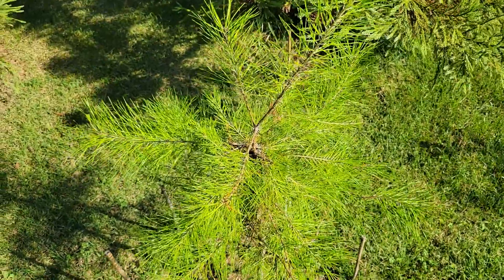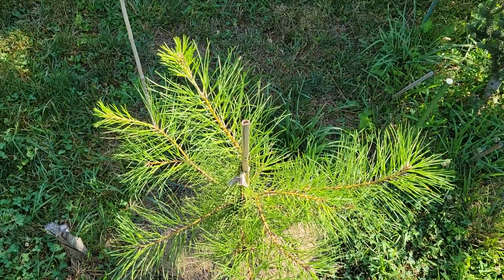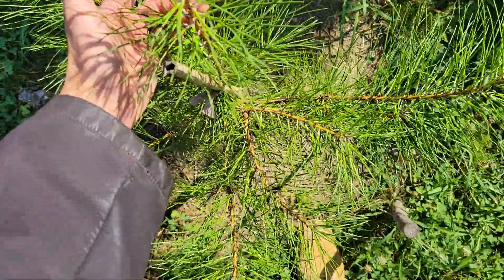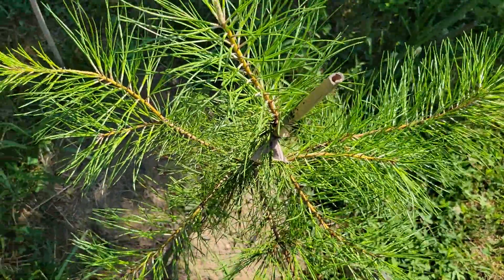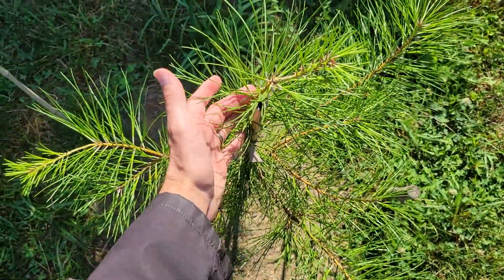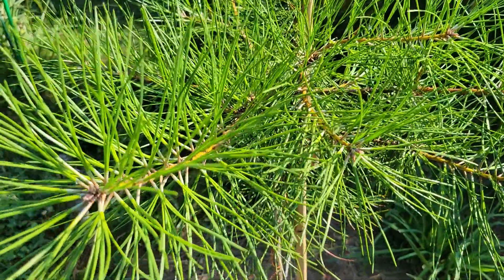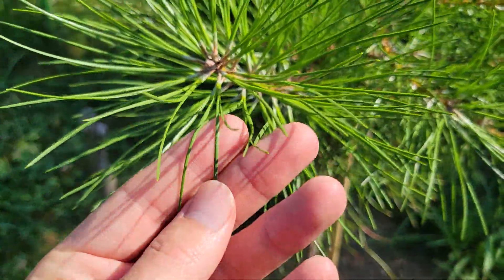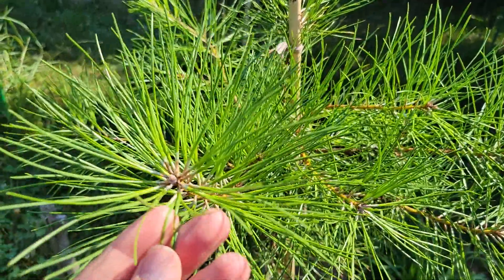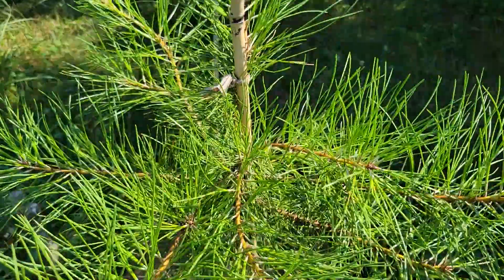Next up is pitch pine, which is actually native to Tennessee — it grows wild in the northeastern parts of the state, not here in middle Tennessee, but it grows just fine here. It's put on close to a foot of vertical growth and some nice horizontal branching as well. I am having to stake it up a little to make sure it's going straight, but I'm very impressed with it. The Latin name is Pinus rigida and the needles come in bundles of three. This pine is going to be very rugged, very resistant to any type of pathogen, and tolerant of adverse growing conditions and soil types.